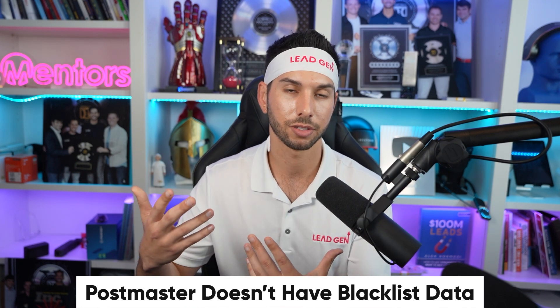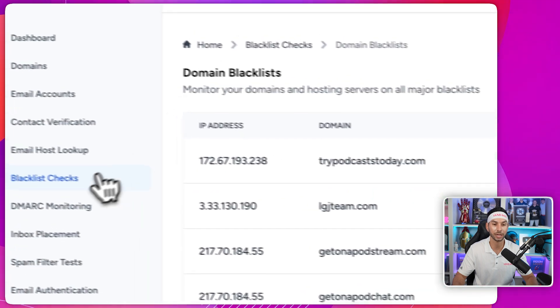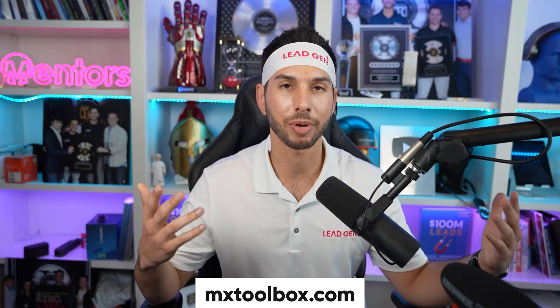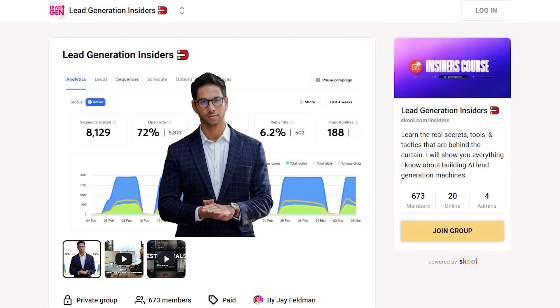But what Postmaster won't tell you is if you're on any domain or IP blacklists. If you're already using Warmy.io like I recommend for your primary domain, you can use that tool to monitor for those blacklists. You can also do this in EmailGuard blacklist checks — it will monitor your domains for blacklists as well as email blacklists, looking for specific IPs. If you're currently broke and don't want to spend any money, you can go to MXToolbox and check these blacklists for free just by typing in your domain. As a member of my Insiders program, we're now giving free accounts on EmailGuard.